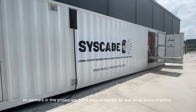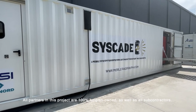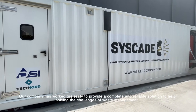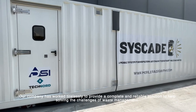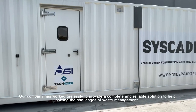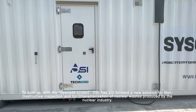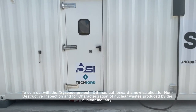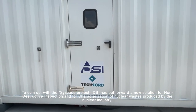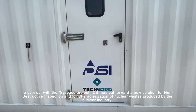All partners in this project are 100% Belgian-owned, as well as all subcontractors. Our company has worked tirelessly to provide a complete and reliable solution to help solve the challenges of waste management. To sum up, with the CISCO project, DSI has put forward a new solution for non-destructive inspection and characterization of nuclear waste produced by the nuclear industry.